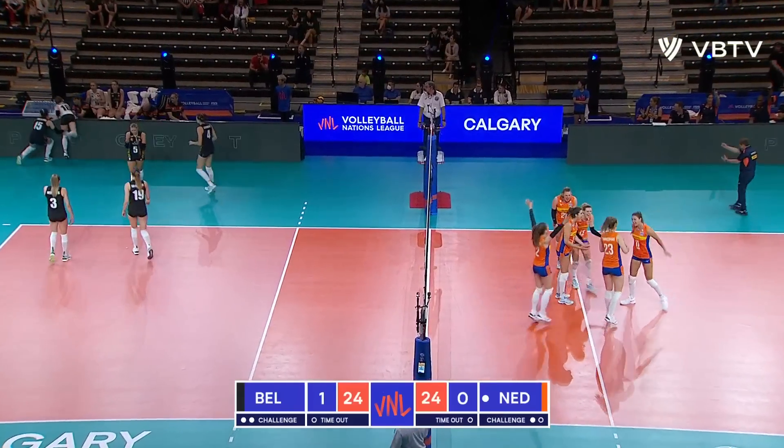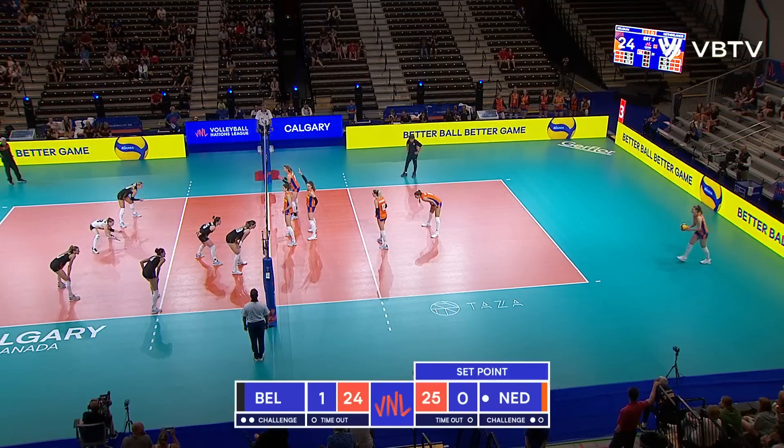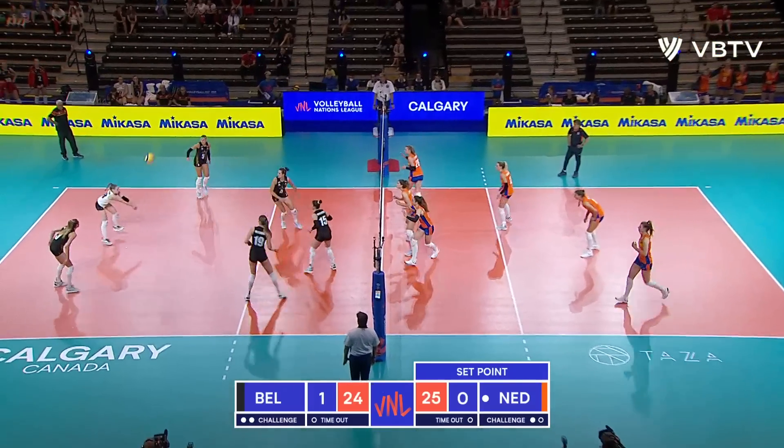Netherlands has set point. A tricky serve. Rumpelberg was trying to get that second touch. Set point, Netherlands.